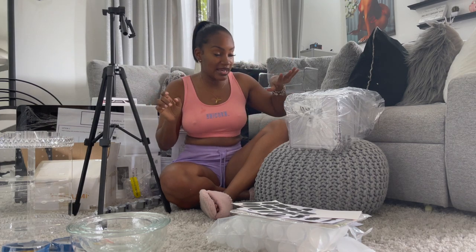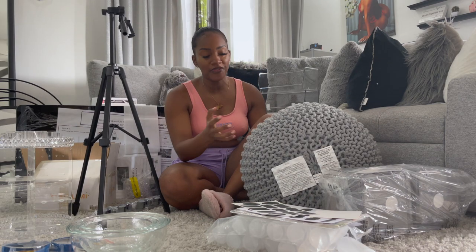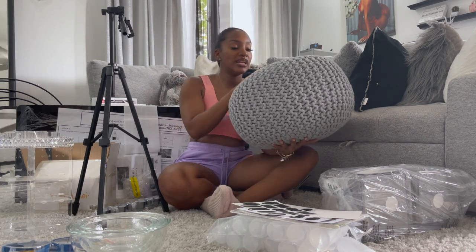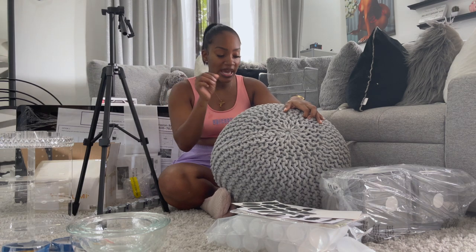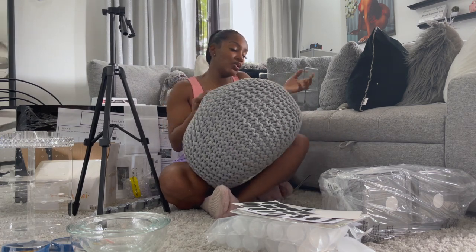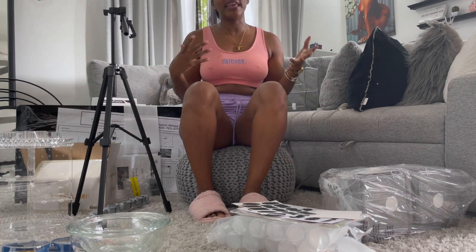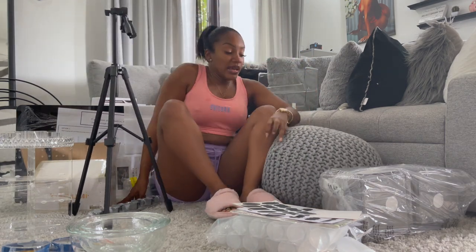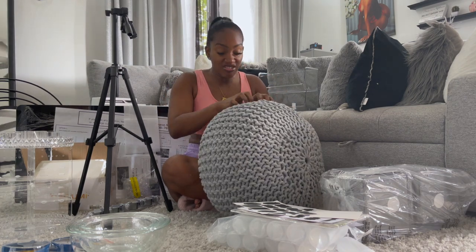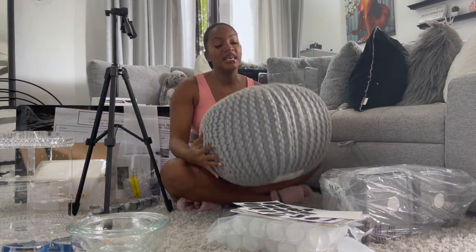One of the largest items in this haul is this round threaded poof — it's like a stool or a seat. It's medium weight. I bought it for the living room, mainly for the look of it because it goes great with my decor. It's firm enough to hold your weight, so you can sit on it — like if you're having a games night and you need an extra chair. The material is not stretchy, and if you squish it you can always push it back and reform it.